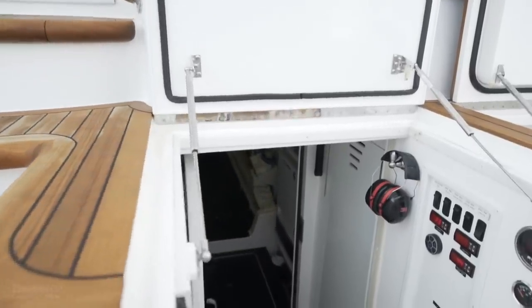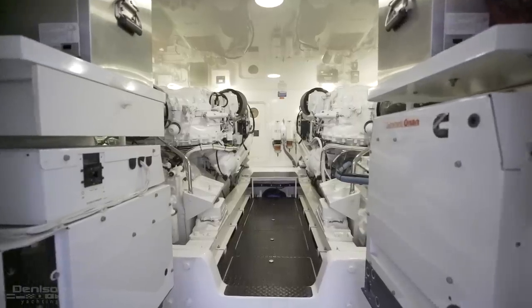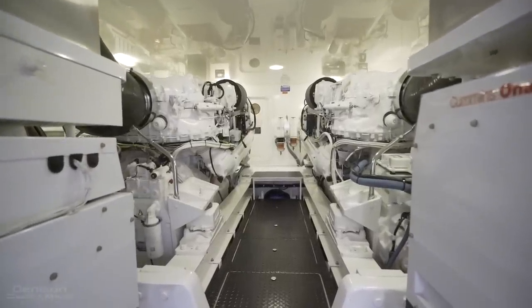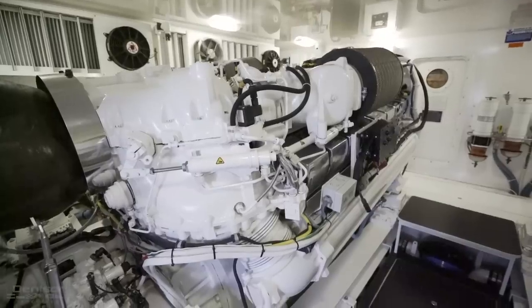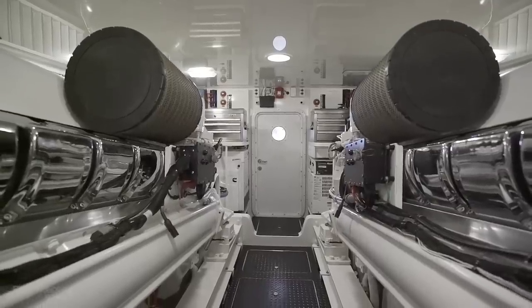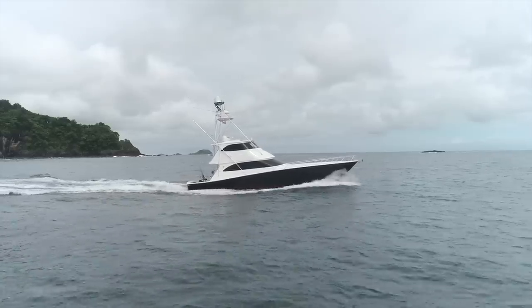Before stepping into the salon, let's check out the engine room. Here's where you find your twin MTU 16V 2000 series M94 engines — 2600 horsepower each — with only 1800 hours. It's important to point out that the majority of these hours were done at a low rate of speed, which translates into less stress on the vessel.